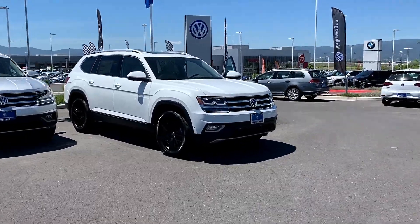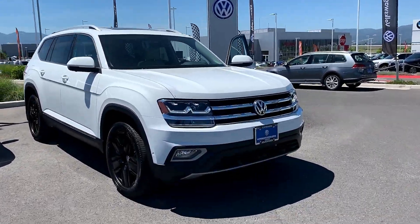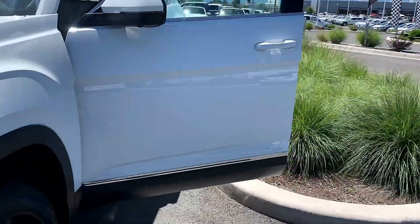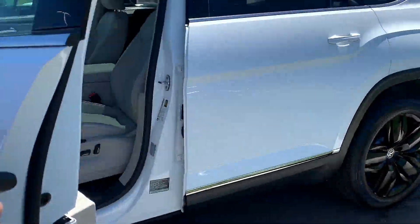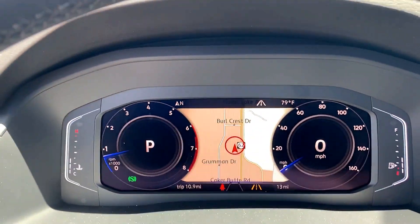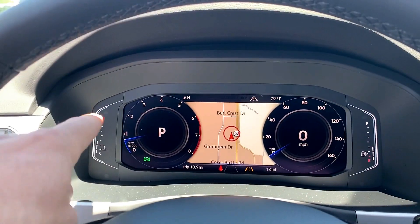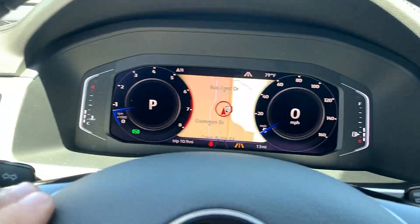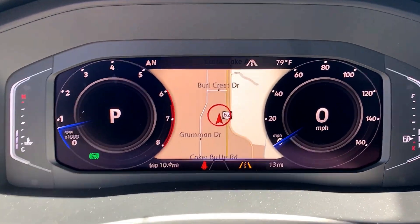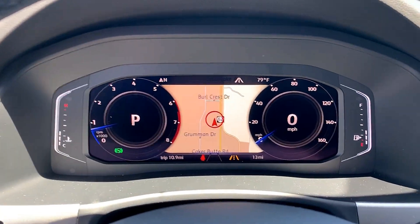What we notice is there's actually a size difference with these digital cockpits. This SEL premium — both 2019s here — this SEL premium has the smaller one, which could be found on like the Jetta S. So as you can see you have your gauges on the side like the fuel gauges here, and it's a little bit smaller — not your actual 12.3 inch digital cockpit that you find in others.